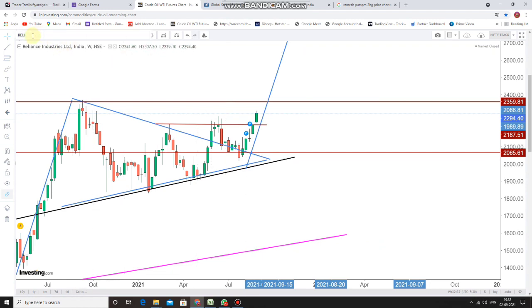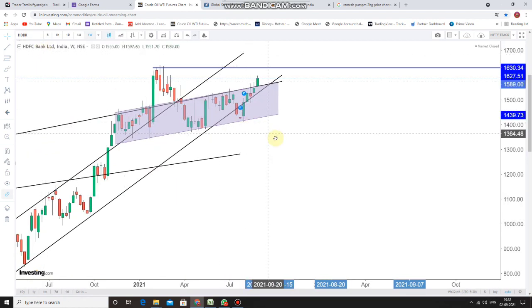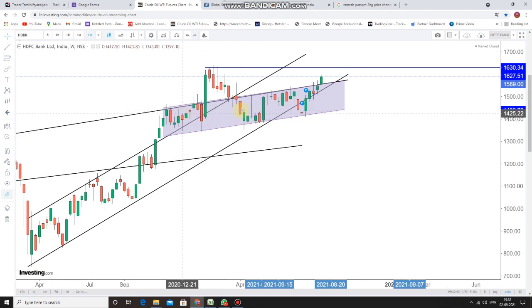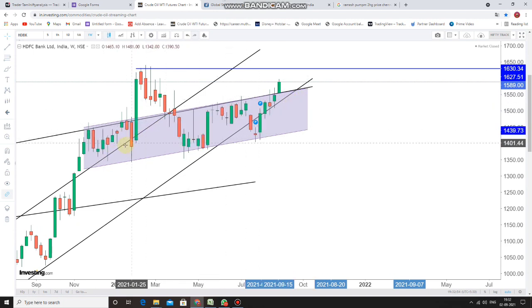Now let's look into HDFC Bank. When we look at the same sequencing of breakout, it happened here also. You can see the parallel channel I have plotted in the weekly time frame — it just broke out this week itself. Both Reliance and HDFC Bank witnessed a parallel rally, which will continue up to the lifetime high, pushing Nifty and extending it further.